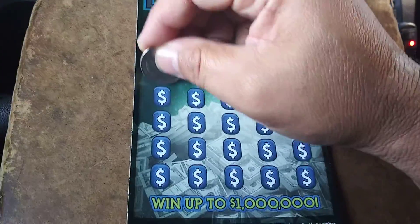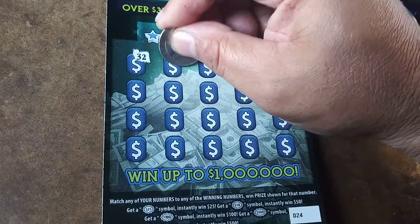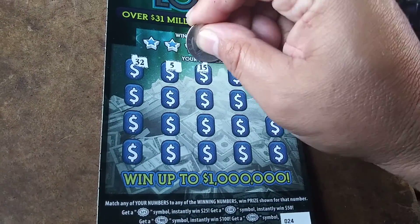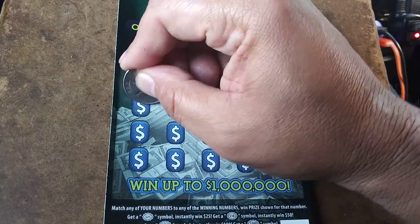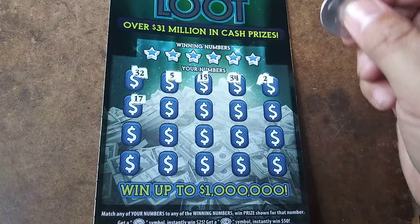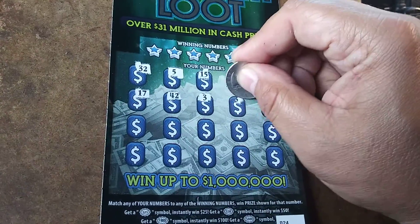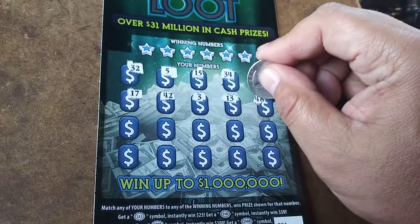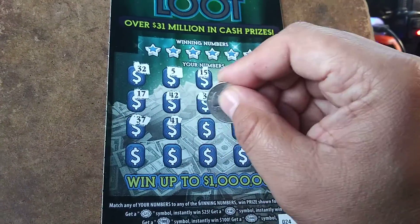Ticket number 24. Georgia has some great tickets but I cannot stand those stupid free ticket prizes — a waste of freaking paper. $32, $5, $15, $34, $2, $17. We're searching for symbols. $42, $3, $13, $48, $37, $41.